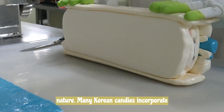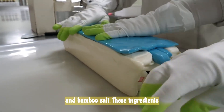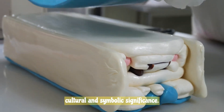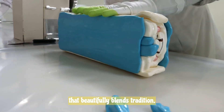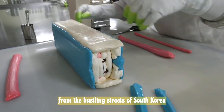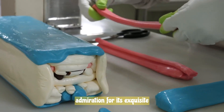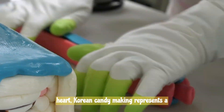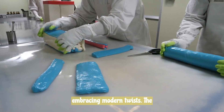Many Korean candies incorporate ingredients sourced from the land and sea, such as honey, sesame, and bamboo salt — ingredients that are not only flavorsome but also hold cultural and symbolic significance. Korean candy-making is a captivating and multifaceted art form that beautifully blends tradition, innovation, and cultural significance. From the bustling streets of South Korea to the global stage, this culinary practice has garnered attention for its exquisite craftsmanship, delightful flavors, and interactive experiences. At its heart, Korean candy-making represents a bridge between the past and the present, preserving time-honored techniques while embracing modern twists.